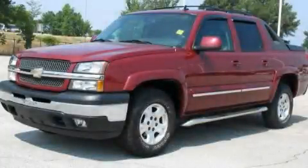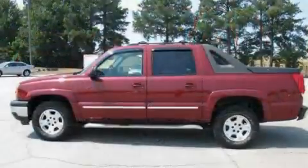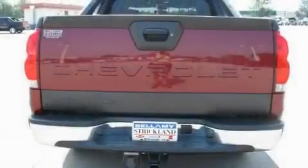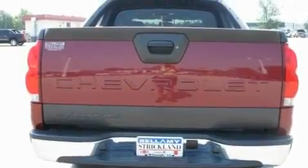This is a 2006 Chevrolet Avalanche, made for the job site, the trail, and the town. It features a 5.3 liter, 8-cylinder engine and a 4-speed automatic transmission.